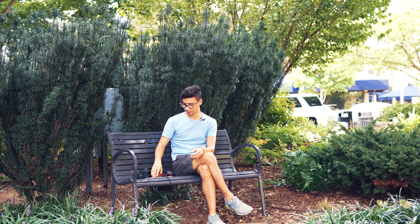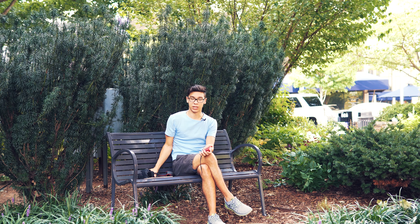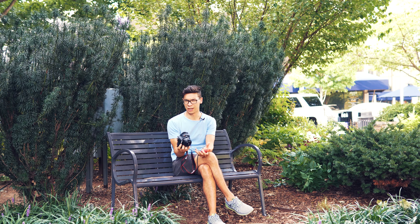"The best camera is the one that you have with you" is one of the most frequently used photography quotes, thanks to Chase Jarvis. But how true is it still? The cameras in phones, for example, are getting better and better.